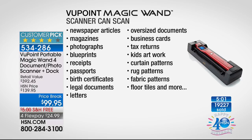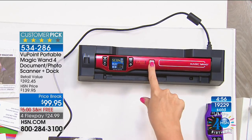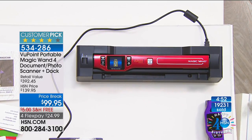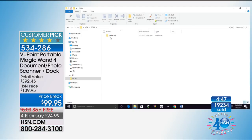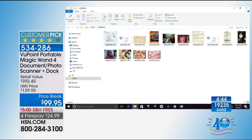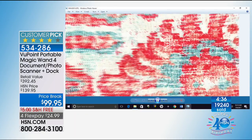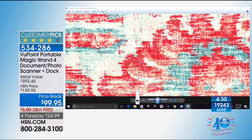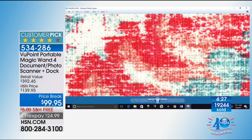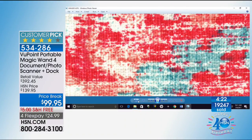Over 800,000 of these have sold — our number one most popular electronic here at HSN. I just popped the wand into the dock and can look at all these scans. At the Consumer Electronics Show, I found an amazing upholstered wall and tried to photograph it with my phone but couldn't see any detail. With the Viewpoint magic wand you can see every single stitch — perfect for interior decorators or anyone who cares about home decor.